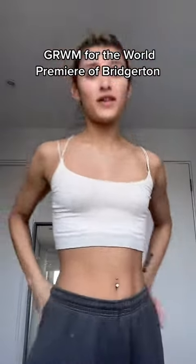Time to get ready for the world premiere of Bridgerton. Of course, my skin has to break out the day of the event. We love that. I'm just waiting for my hair and makeup artist to arrive and then we'll get started.